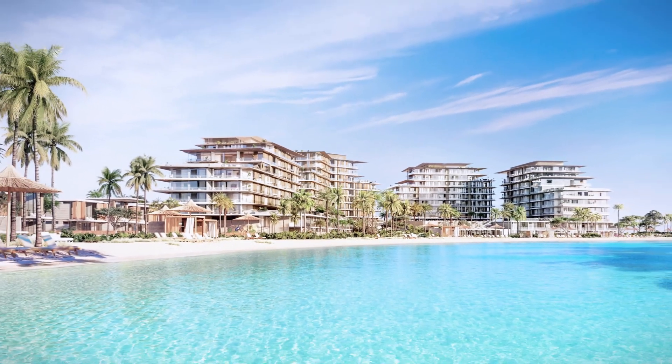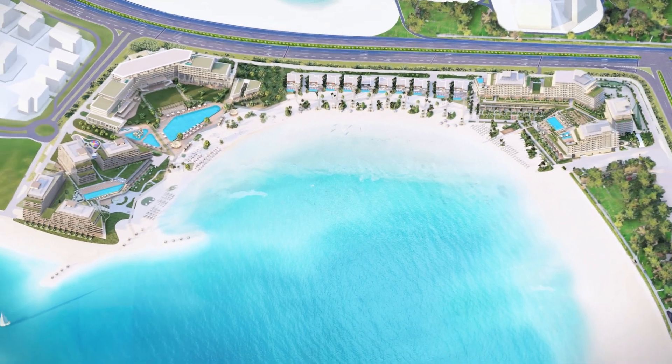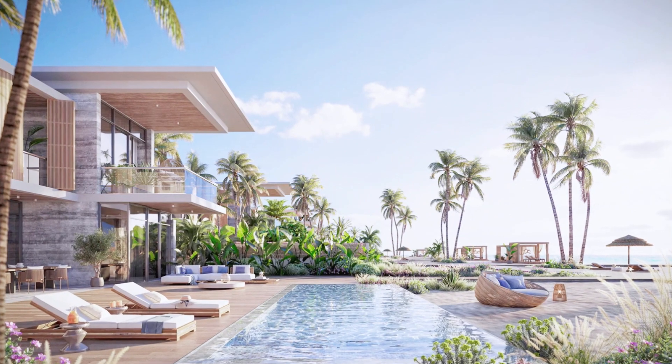In my opinion, this will be the main advantage of Dubai Islands that may favor capital appreciation in the long run. Dubai Islands will be home to over 80 resorts and hotels, including luxury and wellness resorts, boutique, family and eco hotels, supporting Dubai's ambition to boost the tourism and hospitality sector by increasing the number of hotel keys.